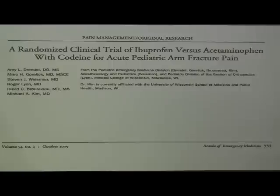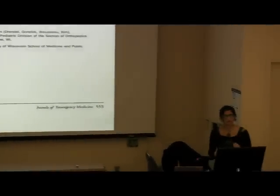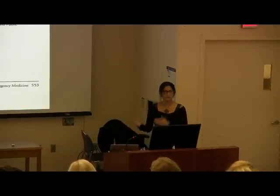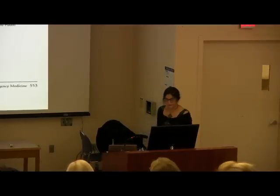My colleague Dr. Amy Drendel in Wisconsin published a trial in 2009 looking at ibuprofen versus acetaminophen with codeine for acute fracture pain — specifically unreduced fractures that we cast and send home. She looked at the at-home setting, which was the first study to do that in a randomized controlled trial. That's really important because when we see children in the emergency department, I see them for two to six hours maximum, then they go home. They spend the next six weeks healing at home — so we need to be moving our studies into the home environment.